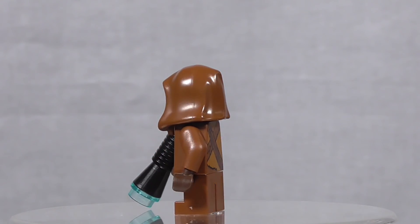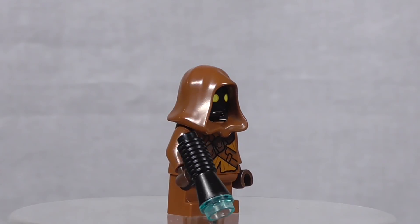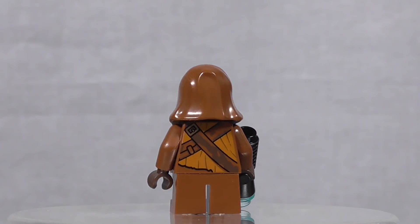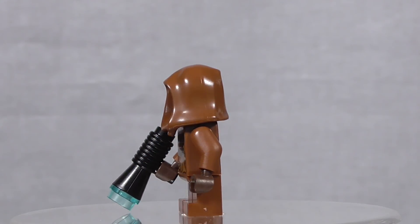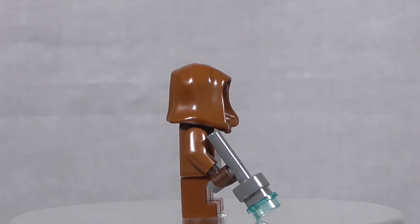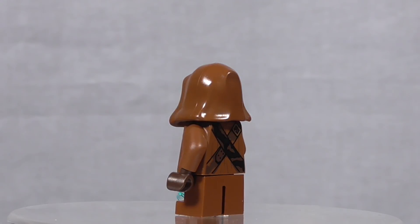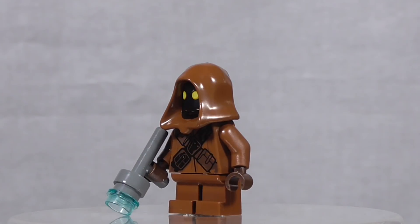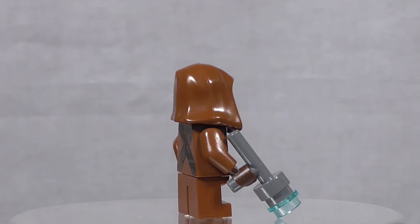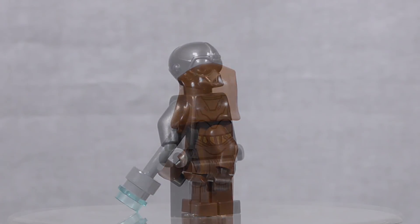В наборе присутствуют два джавы — невысокие гуманоиды с планеты Татуин. Они носят просторные одежды, которые скрывают их с ног до головы, и кочуют на своих краулерах в поисках вышедшей из строя техники, чинят её и продают отремонтированное местным фермерам. Лица джав скрыты под капюшоном — видны только горящие жёлтые глаза. Фигурки отличаются принтами: разные балахоны и ремни с множеством кармашков. Также они вооружены бластерами.